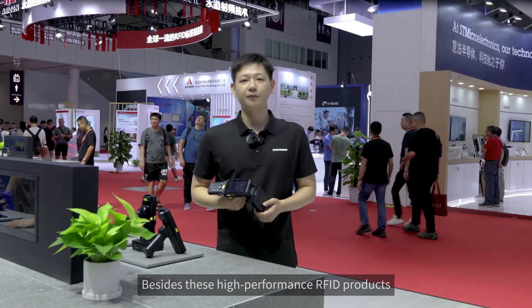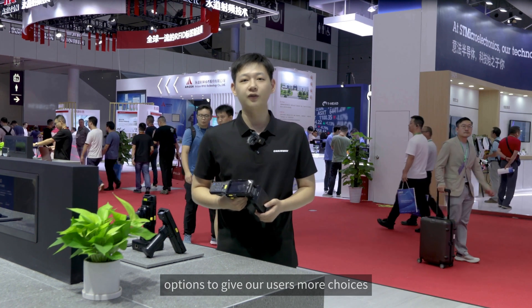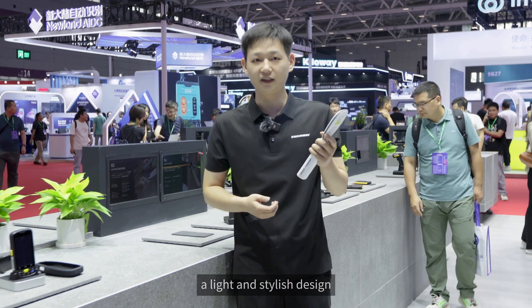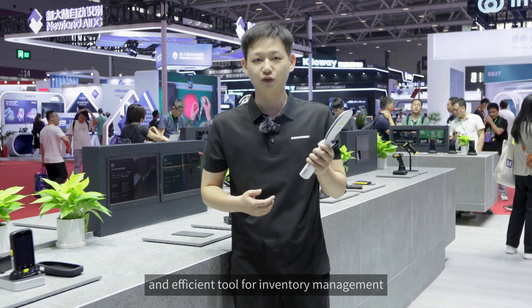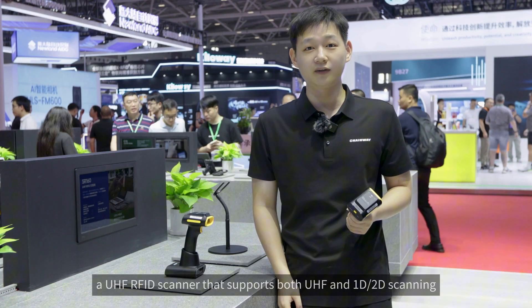Besides these high-performance RFID products, we also offer a variety of other RFID options to give our users more choices. First, let's check out the R2, a Bluetooth RFID reader featuring a light and stylish design. It has excellent UHF performance and is a compact and efficient tool for inventory management. Next in line is the SR160, a UHF RFID scanner that supports both UHF and 1D/2D scanning.